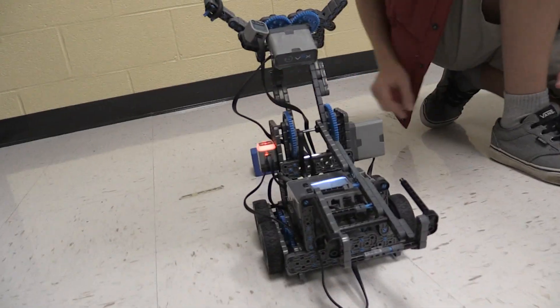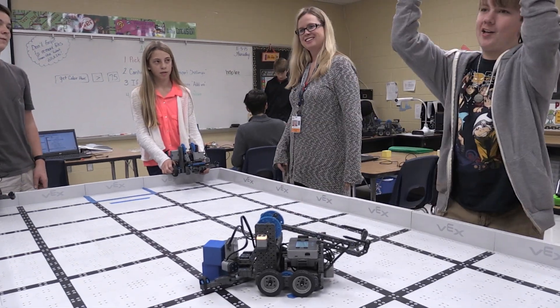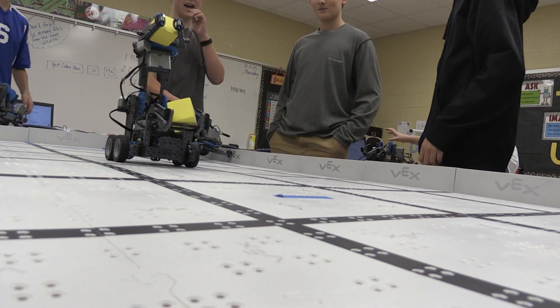I hope that other middle schools see this program and see the value that it has for their schools and start a program there.